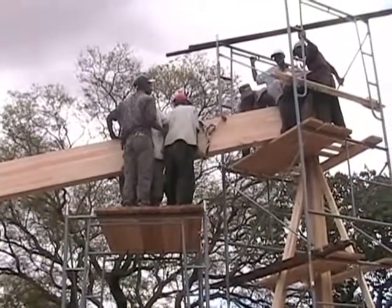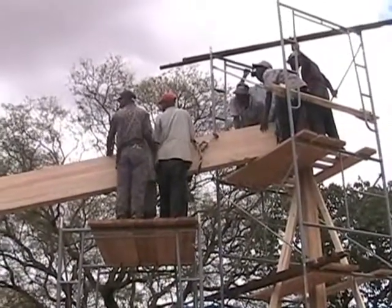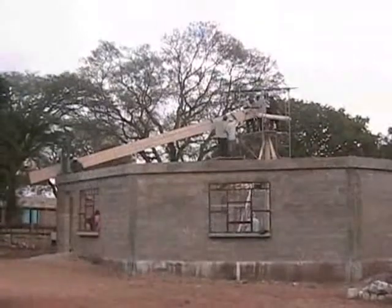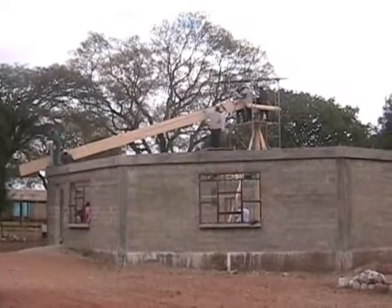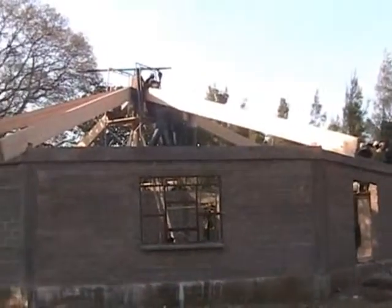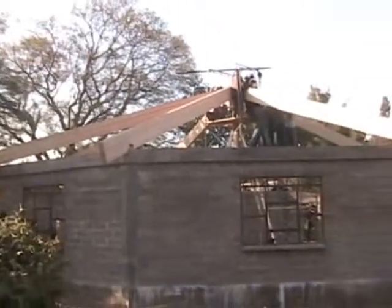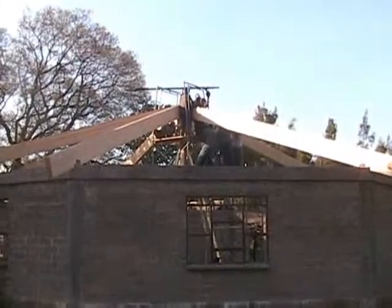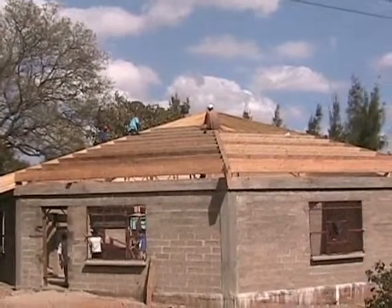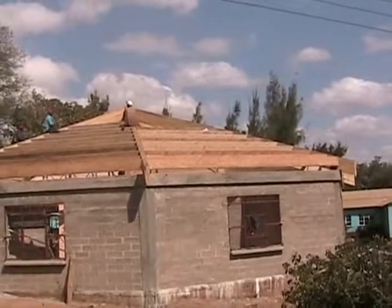We have lifted it as high as we can with the yihiko. Now we will hand lift it into place. This is to show you the progress that we are making now, putting on the purlins. Things are moving right along.